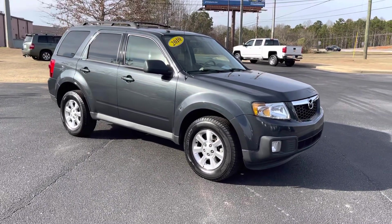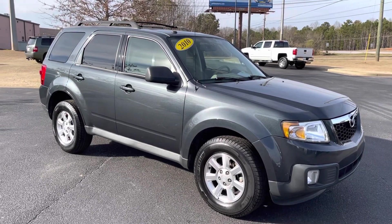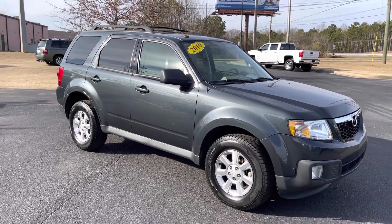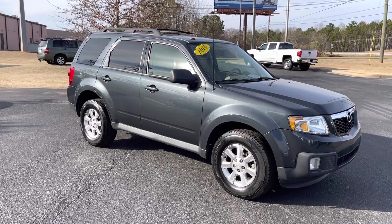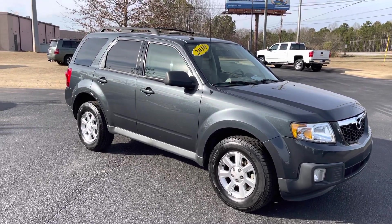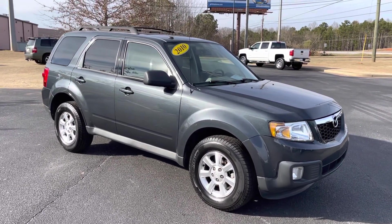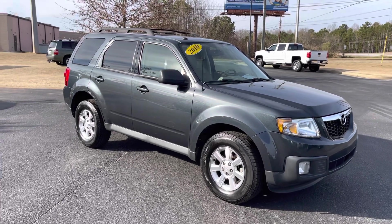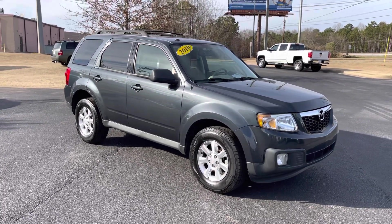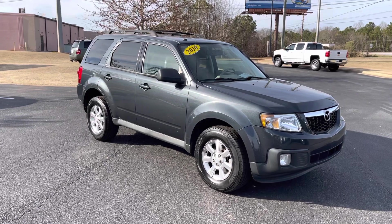Check us out online at turnerautogroupllc.com. Follow us or like us on Facebook, and follow us on Instagram. Thanks for watching — hit the bell and the subscribe button below so you can see updated videos of our inventory and specials. Go ahead and hit that subscribe button and click the bell so you know when we've added more videos. Thanks for watching and we'll see you on the next one.